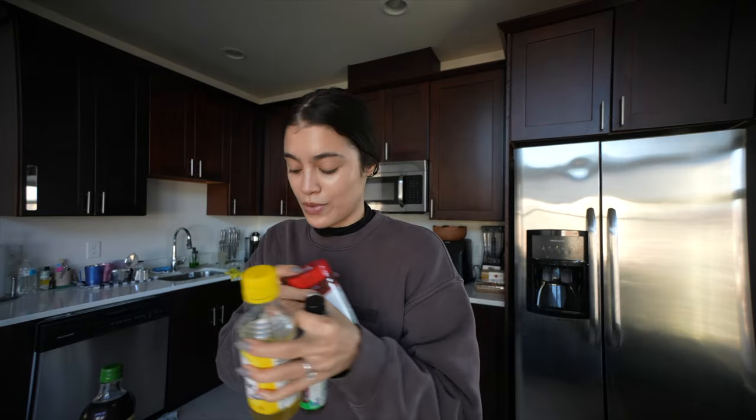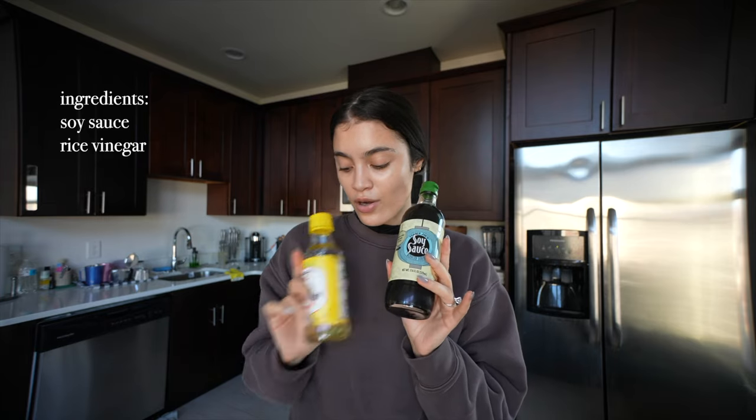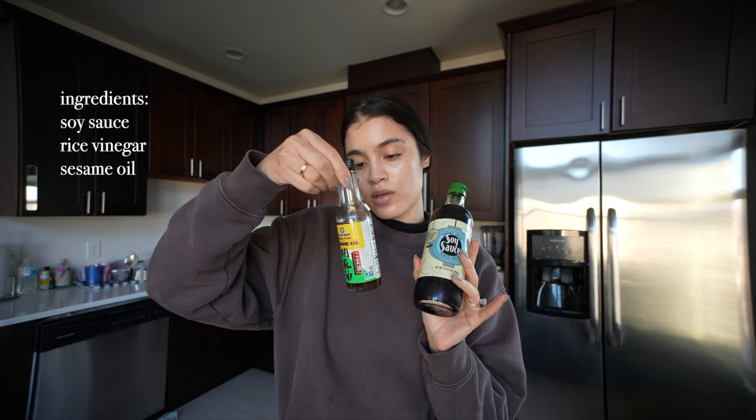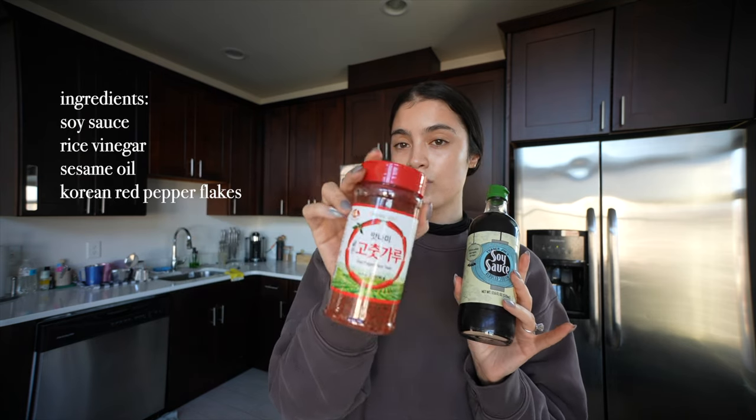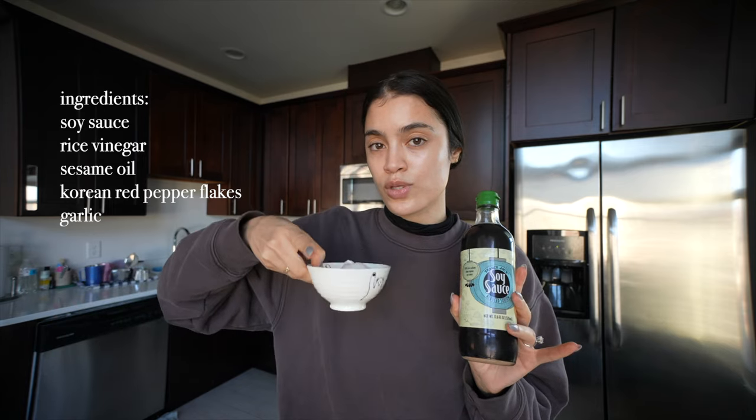I'm making my mom a little cucumber salad and I cut everything up already. I'm gonna make myself some too. I was over at her apartment today and I was like, give me your cucumbers because I'm gonna make something I think you'll really like. I saw this on TikTok and I've just been making it. I measure it by eye — it needs soy sauce, rice vinegar, sesame oil, gochugaru or red pepper flakes, garlic, and also some sugar.